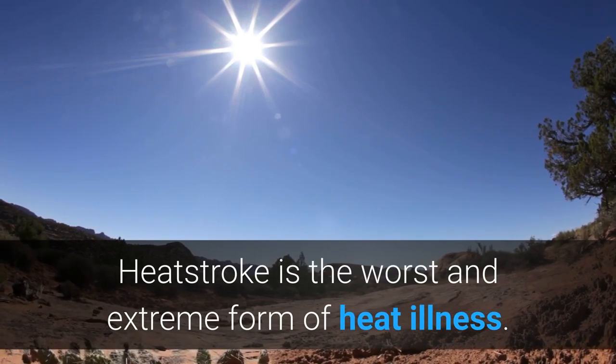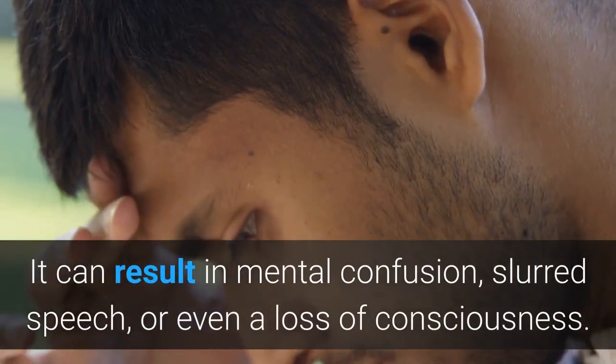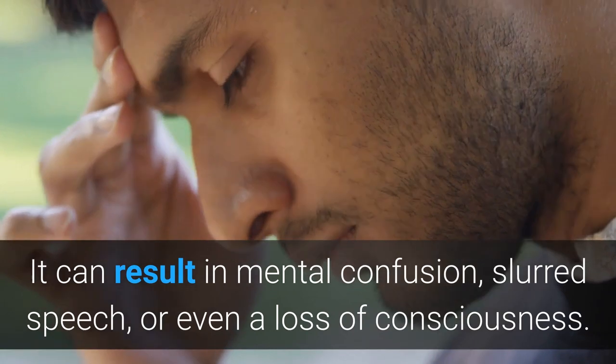Heat stroke is the worst and extreme form of heat illness. It can result in mental confusion, slurred speech, or even a loss of consciousness.